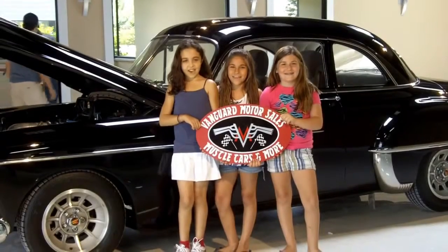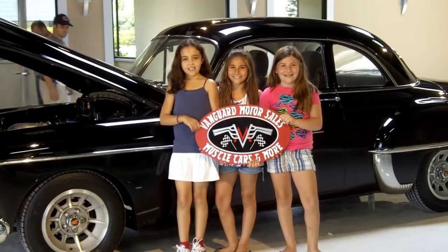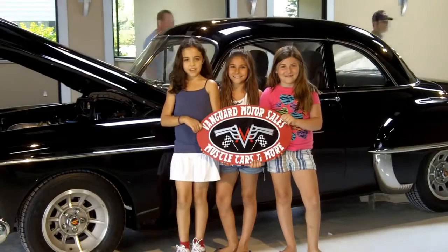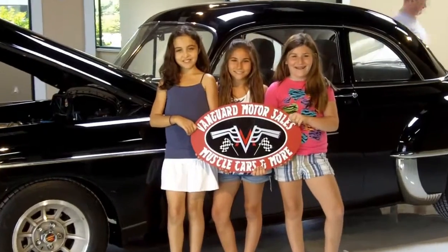We are the Vanguard Girls. Let's take an official tour at the new Vanguard office. I'm Chloe, I'm Aaliyah, and I'm Bella.